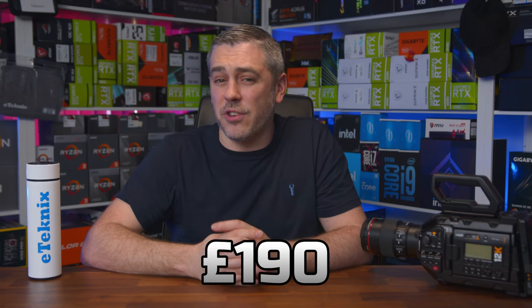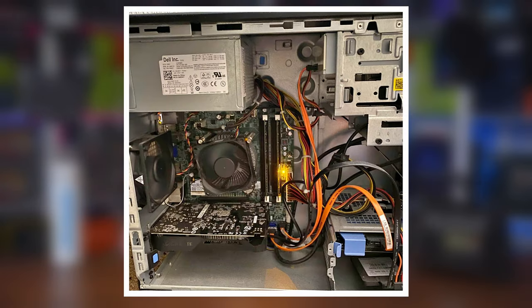When budgets are tight, sometimes you have to simply get what you can afford. When a gaming PC is priced at £190, though, the alarm bell should kind of already be ringing. In fairness, and in something certainly very different from what we usually encounter on Facebook Marketplace, the system here actually looks clean and the pictures of it, albeit not many, are fairly decent.